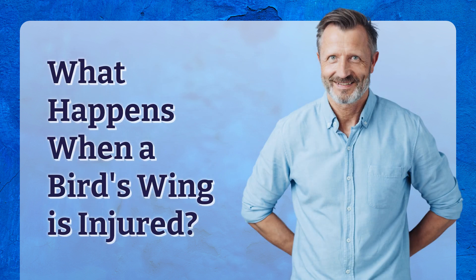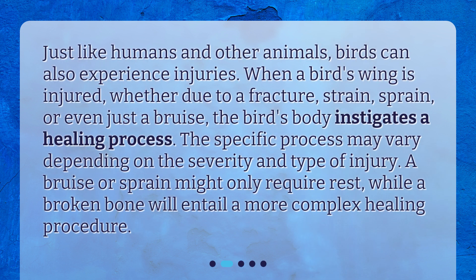What happens when a bird's wing is injured? Just like humans and other animals, birds can also experience injuries. When a bird's wing is injured, whether due to a fracture, strain, sprain, or even just a bruise, the bird's body instigates a healing process. The specific process may vary depending on the severity and type of injury.